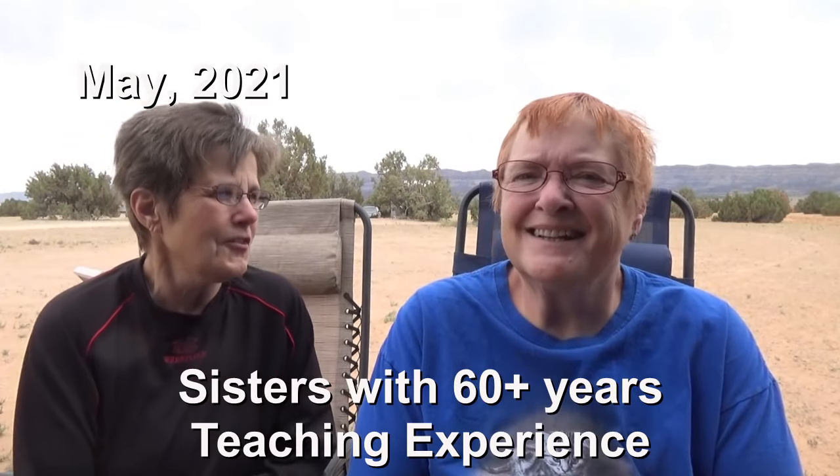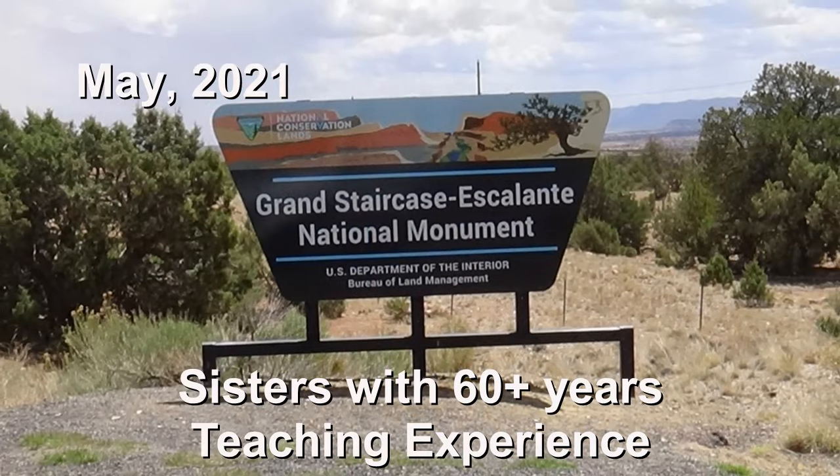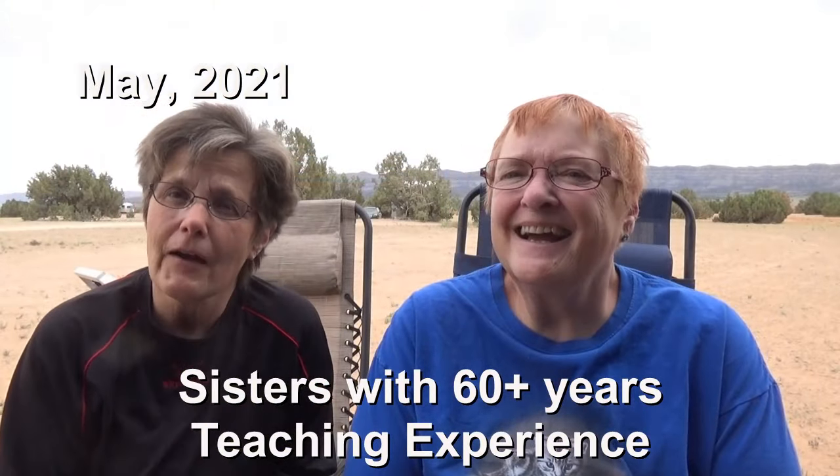Hi and welcome to Two Tired Teachers. Today we want to talk to you about the Grand Staircase Escalante National Monument.